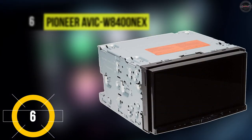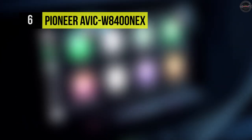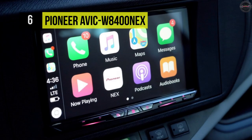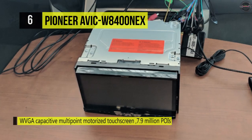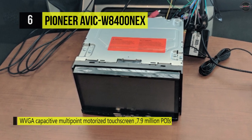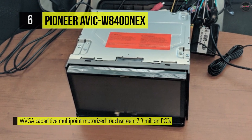Number six is the Pioneer AVIC W8400 NEX. This features built-in Wi-Fi wireless connectivity, specifically designed to support a cable-free connection between your smartphone and the receiver. This stereo supports both Android Auto wireless and Apple CarPlay via wireless connection.